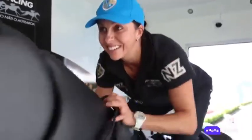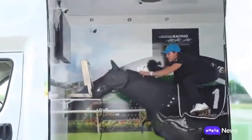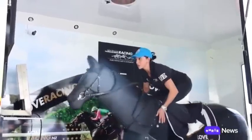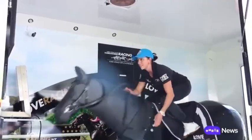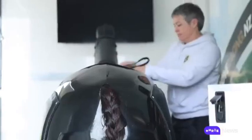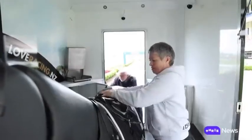It's not quite the same as roaring down the home straight at Ellerslie, but situated right next to it, it might just be the next best thing. Equipped with a unique hydraulic system and advanced feedback mechanisms, this state-of-the-art mobile horse simulator replicates the movements and responses of a real horse.